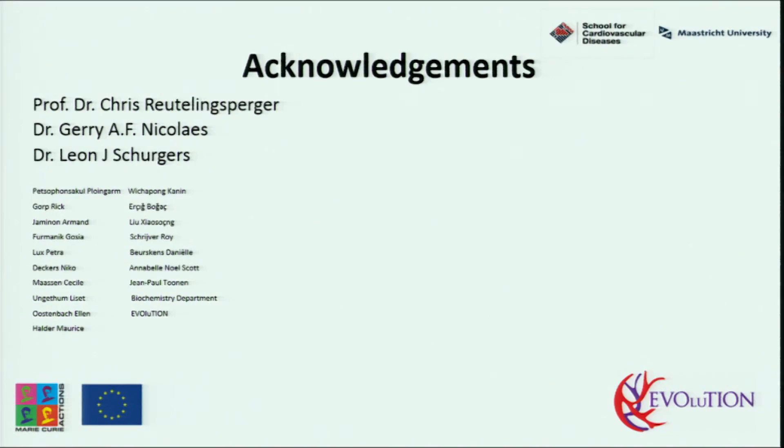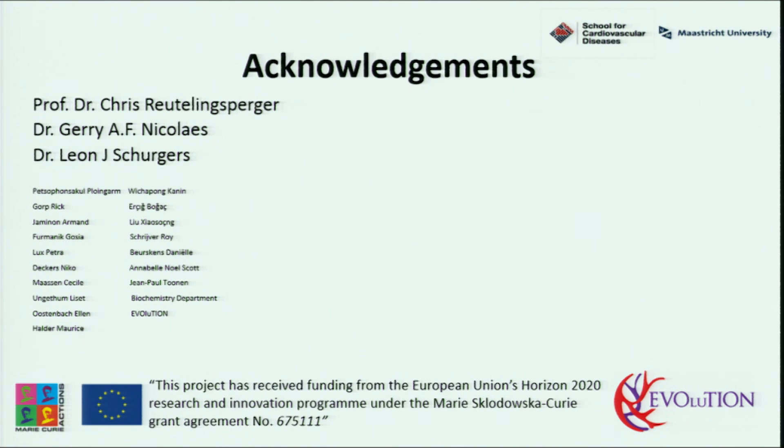Thank you very much for your attention. I am also very grateful to Professor Dr. Chris Leutlingsbecker, Dr. Gary Nikolaas, Dr. Leon Sugars for providing me this interesting and exciting project, and to all group members, and of course Annabelle and Jean-Paul. Nothing would be possible without the funding of the European Union. Thank you.